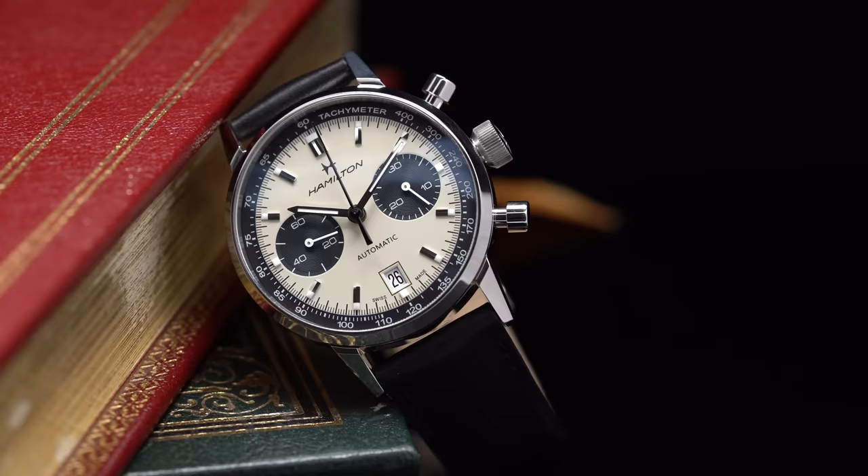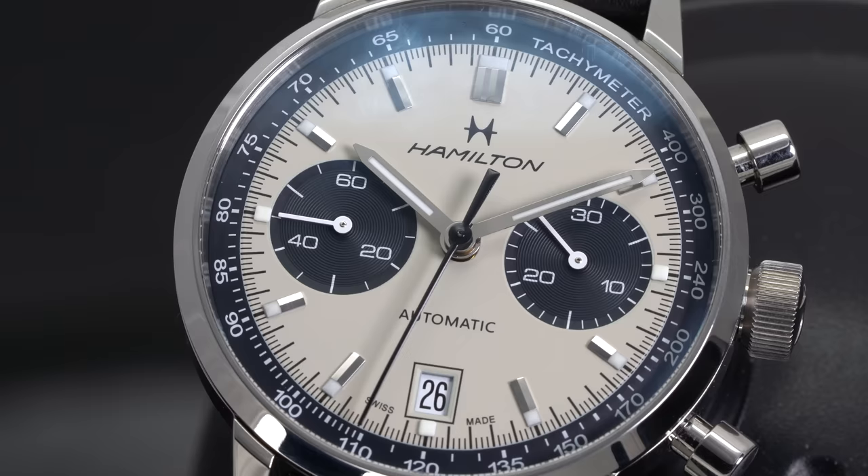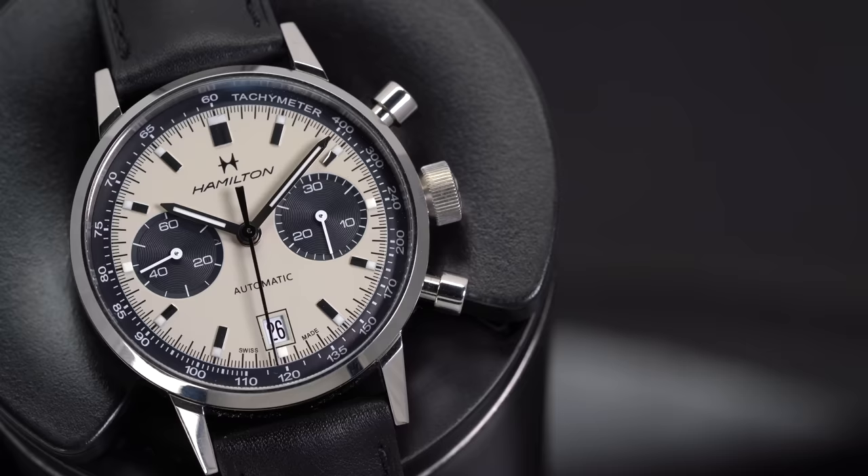Another area where they excel is chronographs. For me, the best $2,000 chronograph from a Swiss watch perspective is probably the Intramatic. It has that panda style with the appeal so many people are looking for from a design perspective, and you're also getting a fully integrated chronograph movement with an extended power reserve. It's just a great look and great value if you're going into Swiss chronographs.